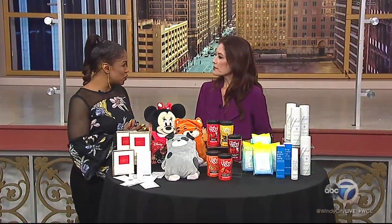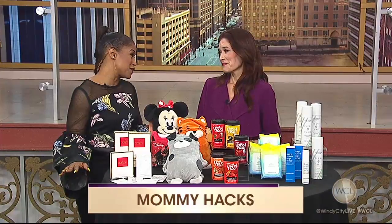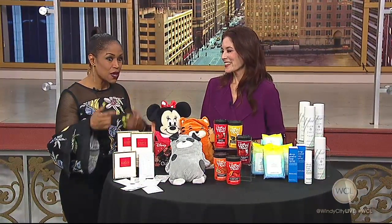Even though my kids have grown up on this show, they're now 16 and 11, sometimes I still feel like getting us out of the door is such a chore. I can only imagine for the new mommies who have to deal with the little ones. So take us through some of these hacks, and we're going to start with not looking tired.